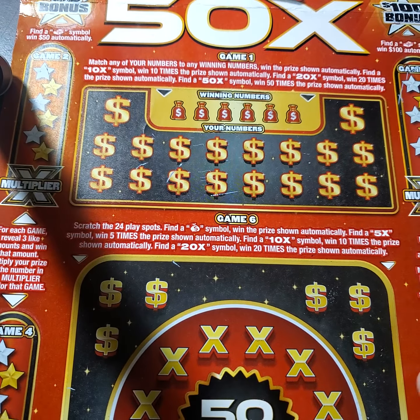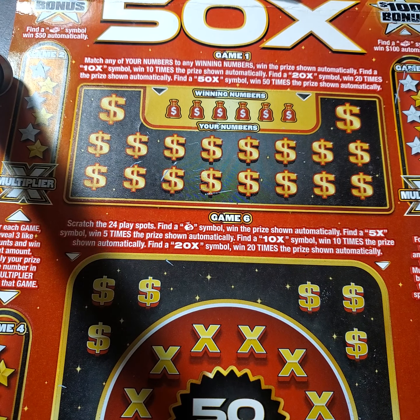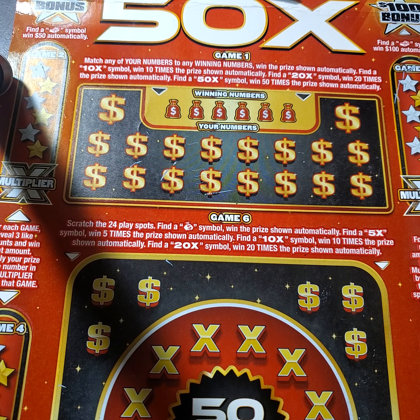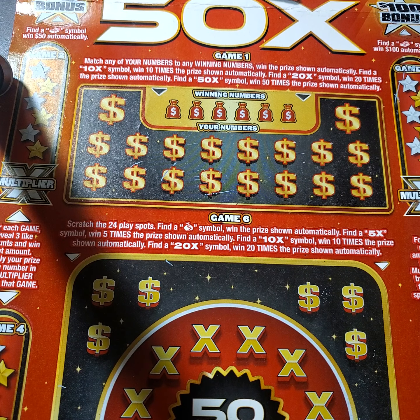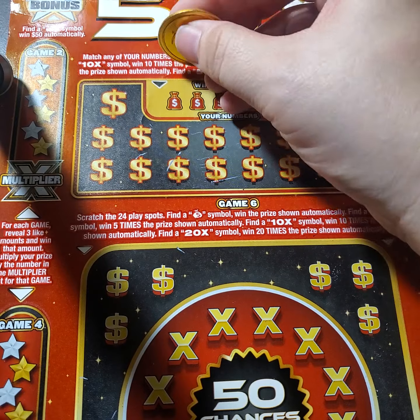So we're going to look at this. The first game up here for game one is where if you match any of your numbers to the winning numbers, you win the prize shown. You can also find a 10 times symbol and a 20 times symbol to win those prizes automatically, and there's also a way to win 50 times on this ticket. That would be amazing. This is a $10 ticket from the state of New Jersey, and we're going to go ahead and work this first portion and see what we have.